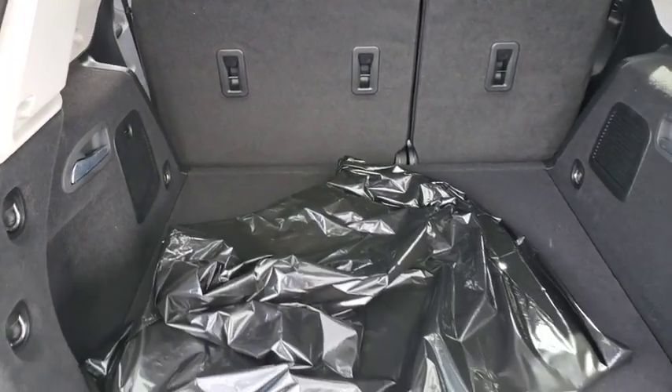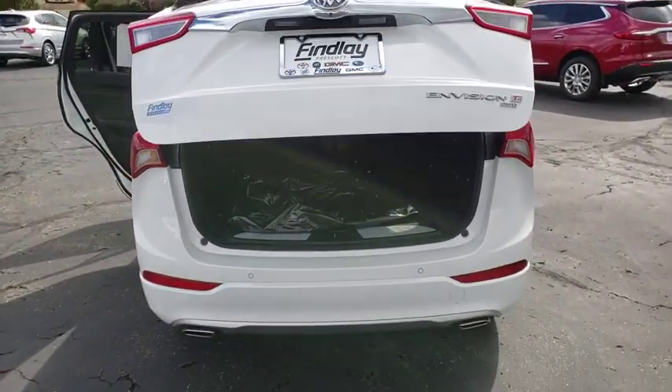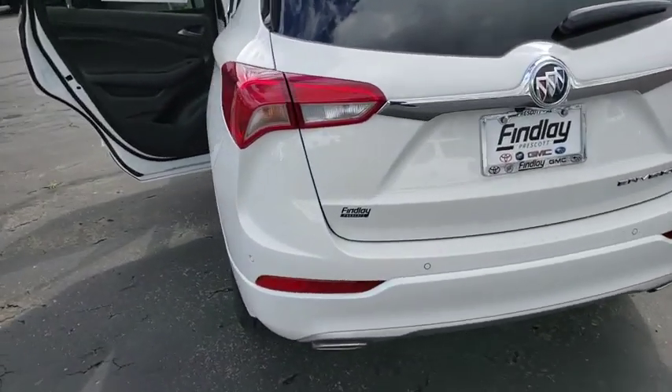Remote start, power liftgate, traction control, power passenger seat, dual airbags, Bluetooth, power steering, four-wheel disc brakes, universal garage door opener.